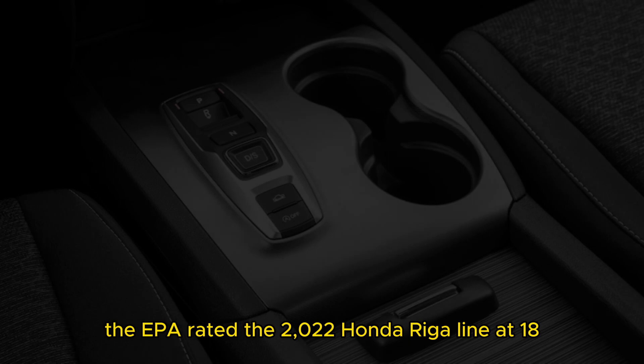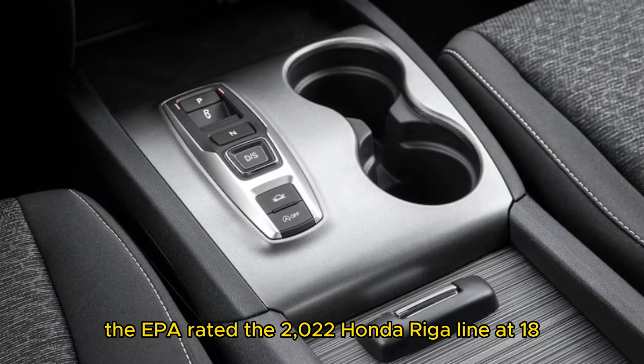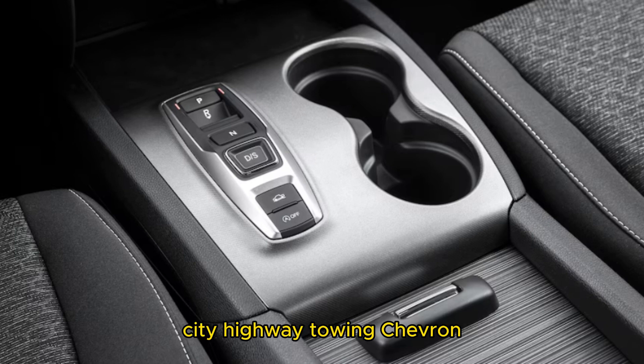The EPA rated the 2022 Honda Ridgeline at 18 city and 24 highway miles per gallon.